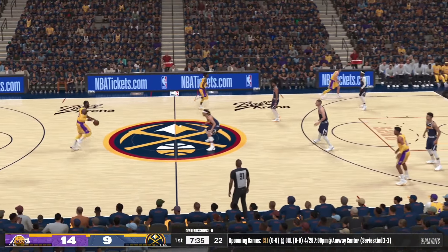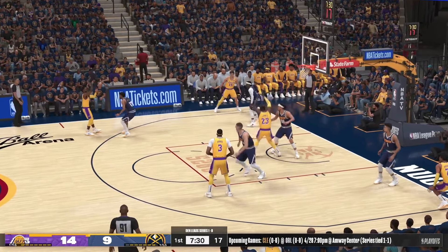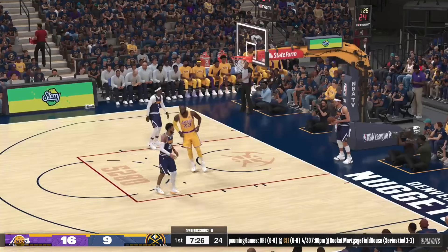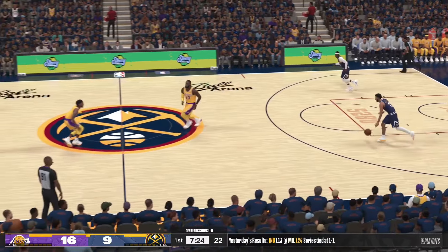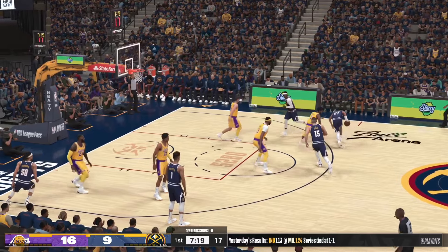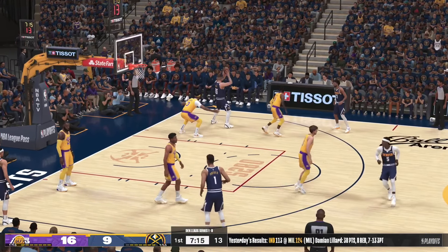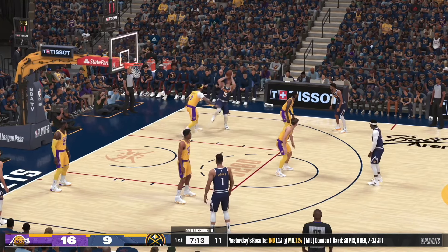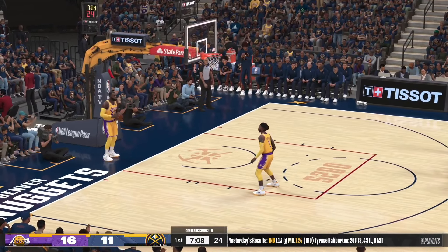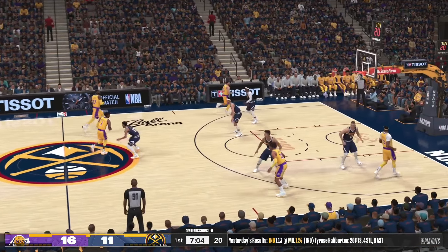Los Angeles now leading by five. Outside Russell — floats it up for James, who hammers the alley-oop through. Superb timing by LeBron on that alley-oop. For Denver, they've gotten three of eight shots to fall in the first quarter. Murray against Russell, here's Jokic — good, and the assist goes to Murray. When he rises up he knows he's probably going to get a clean look. It doesn't get any better than seeing big fellows use the mid-range jumper to their advantage.